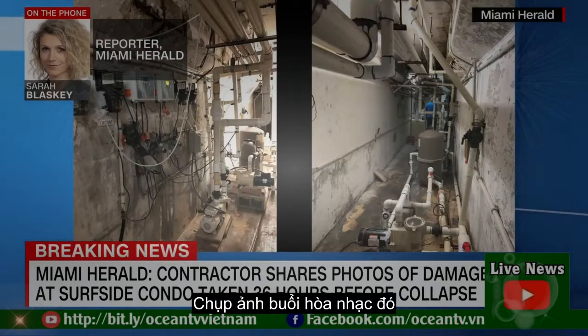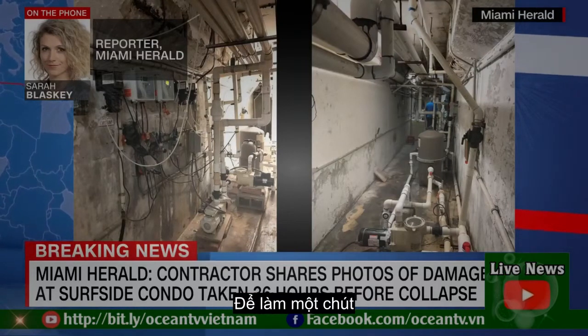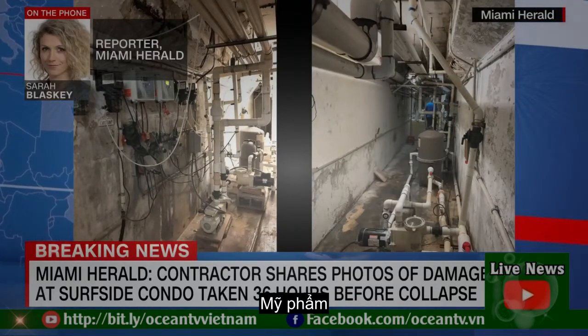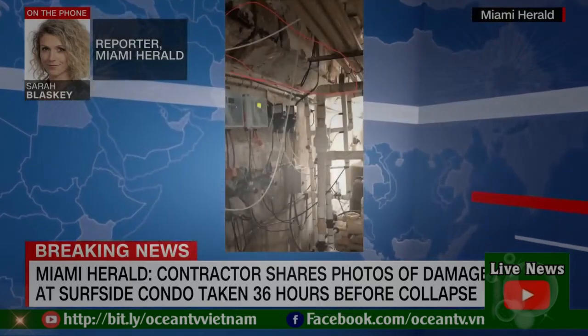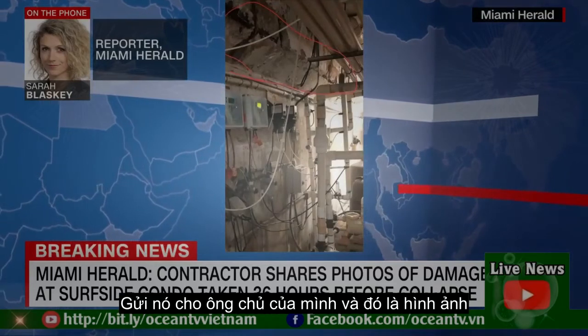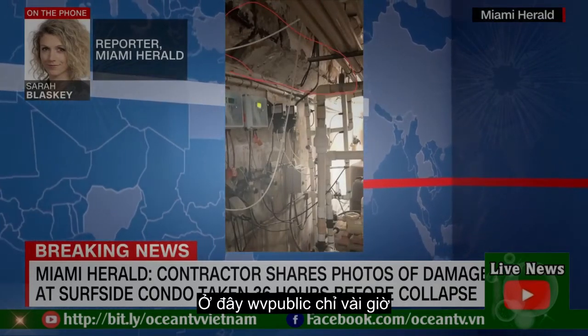He took a picture of that concrete to send to his boss because he was there to do a little bit of cosmetic work on the pool. But he thought this was going to be a bigger job, so he took a picture and sent it to his boss. And that's the picture — one of them — that you're seeing here, which we published just a couple of hours ago.